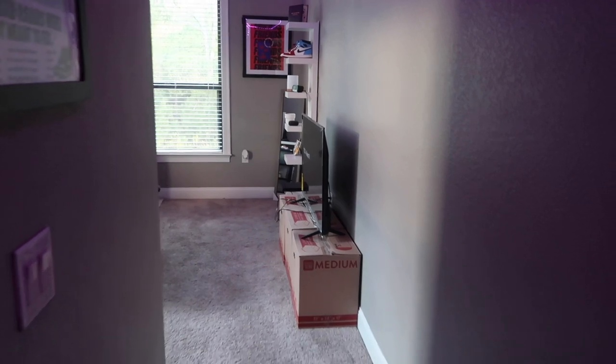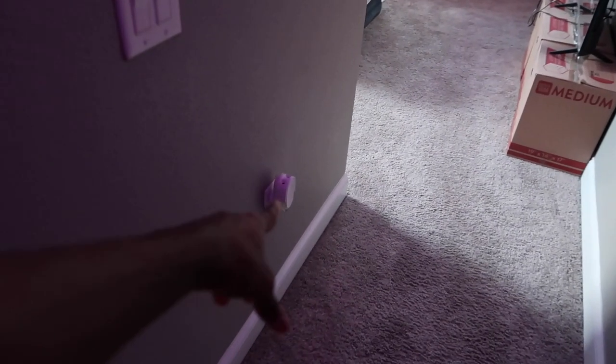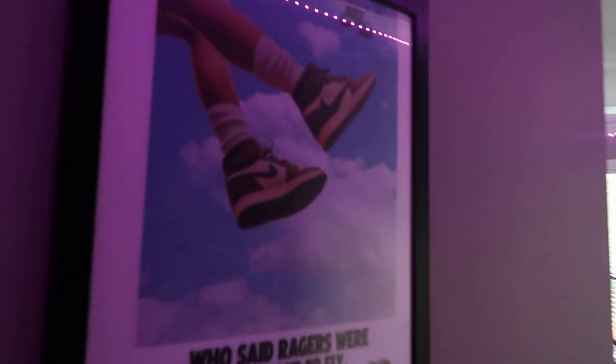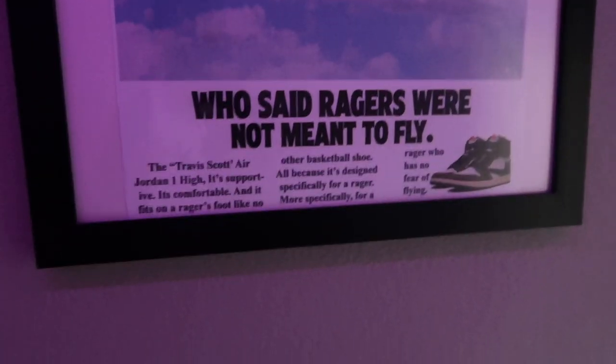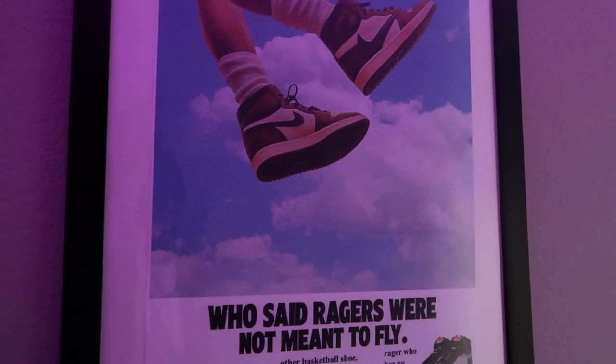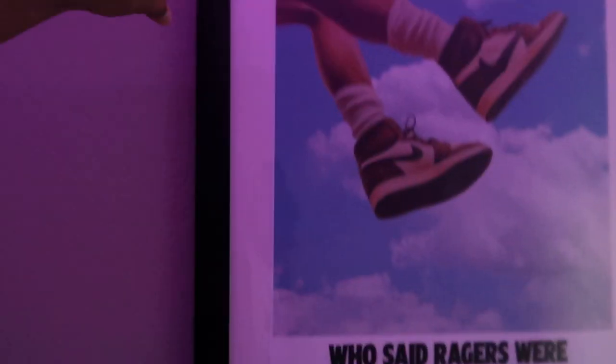When you first walk in the room, first thing you're gonna see is this door right here — this door leads to the bathroom. We got our own separate bathrooms. I got a plug-in because the room's always got to stay smelling fresh. And then I got this nice poster I got off Etsy. I'm gonna leave the link to the seller's name in the description because his posters are top tier. And then I got this picture frame from Walmart.